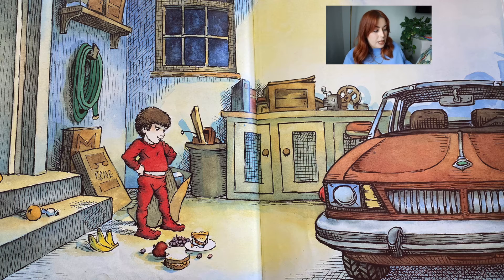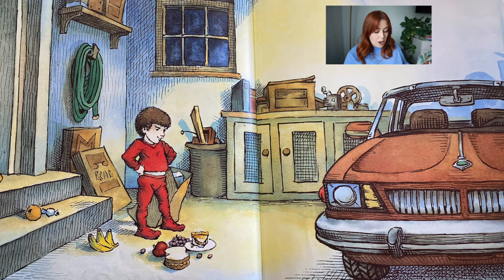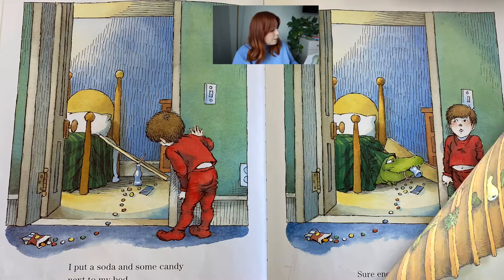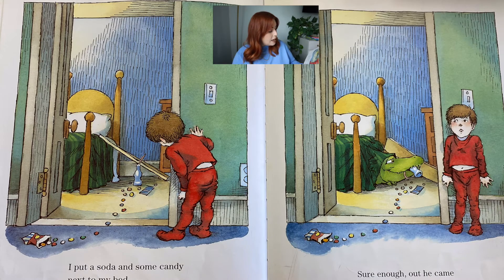I put a peanut butter sandwich, some fruit, and the last piece of pie in the garage. I put cookies down the hall. I left fresh vegetables on the stairs. I put a soda and some candy next to my bed. Then I watched and waited.